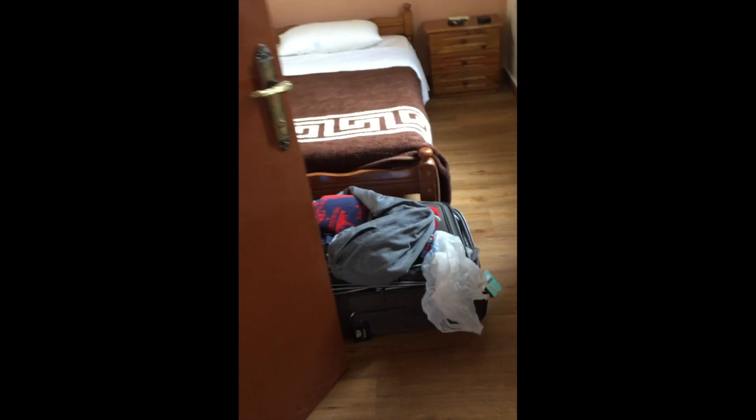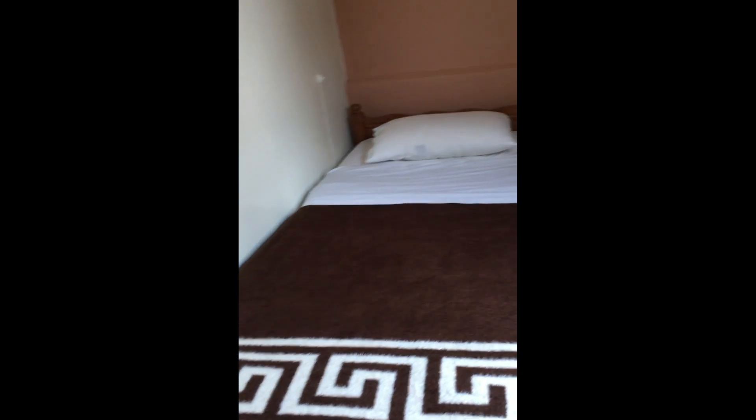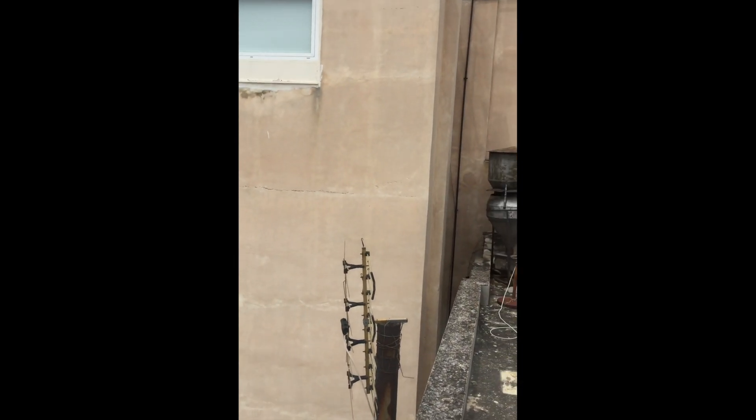I just wanted to give you a quick tour of my little hostel. I got a private room — it's super small but I'll show it to you. This is it; they made my room, nice. I hung my underwear on the air conditioner — don't get pissed about that. So they made my little bed, it's small. This cost me about 30 euros a day, but it's just a little place to crash and it's in the heart of everything — good location. Here's a little window to a big wall, and then I've got a little sink to brush my teeth.